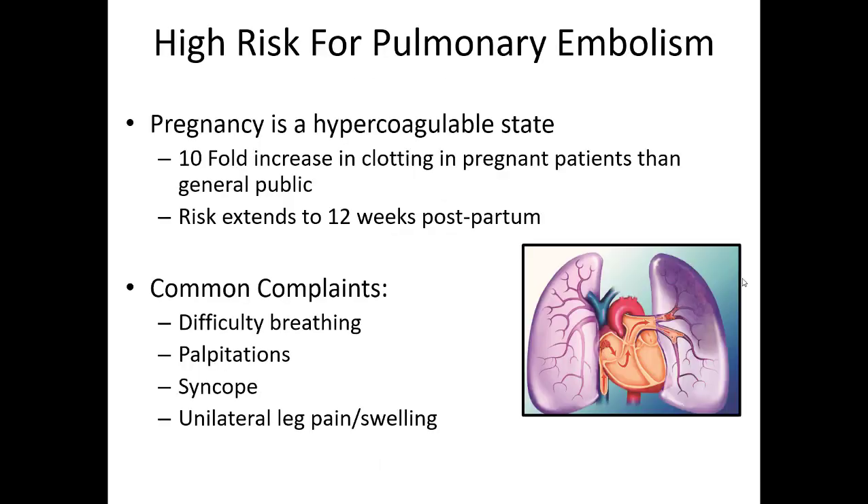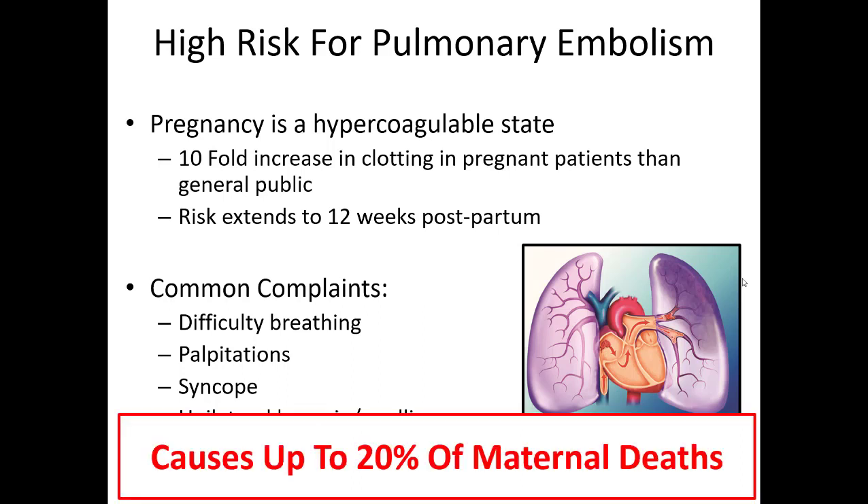Pregnant females are coagulopathic, so have a high suspicion for pulmonary embolism. They have a tenfold increase in clotting, and this goes up to 12 weeks postpartum. If you have a lady who's recently delivered and presents with shortness of breath, pleuritic chest pain, or hypoxia, have a high degree of suspicion for PE. This can account for up to 20% of maternal deaths, so it's a very real entity in pregnancy.